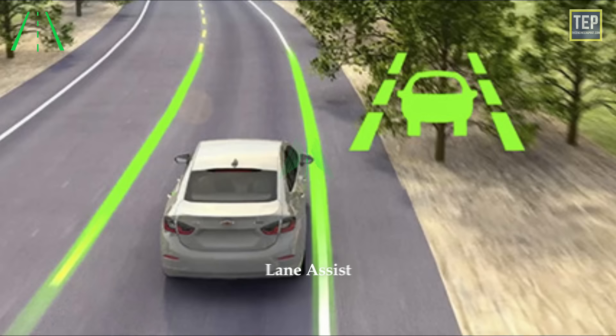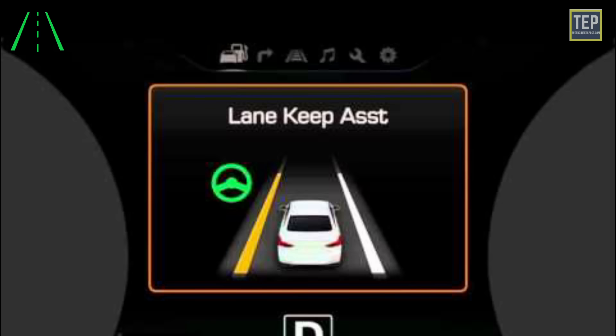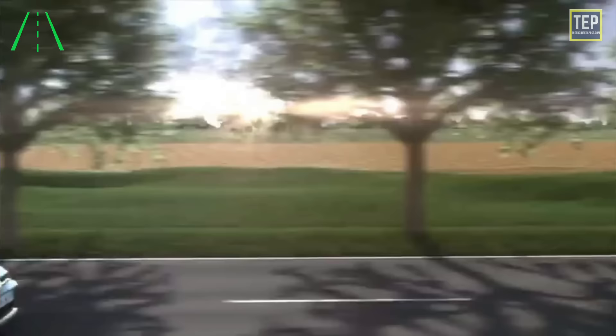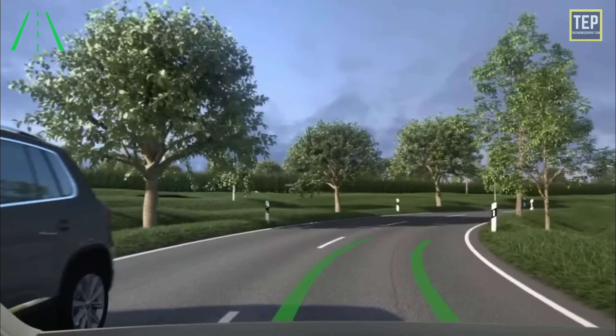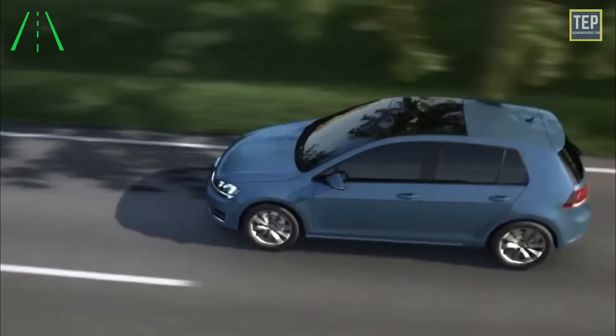When the lane assist light is on, the lane assist system is active. Lane keeping assist helps detect lane markers on the road with a camera at the front windshield and assists the driver's steering to help keep the vehicle between lanes. When the system detects the vehicle straying from its lane, it alerts the driver with a visual and audible warning while applying a slight counter-steering torque. Lane keeping assist is not a substitute for safe driving practices — it is the responsibility of the driver to always be aware of the surroundings and steer the vehicle.